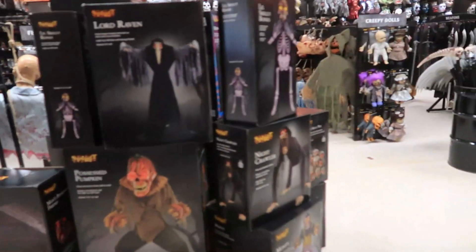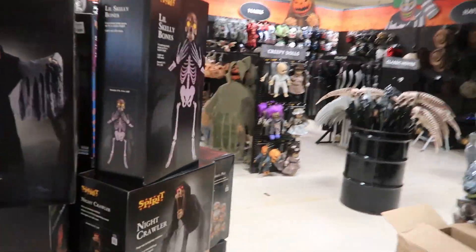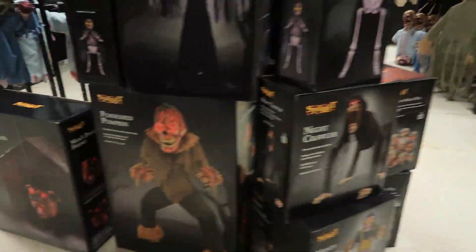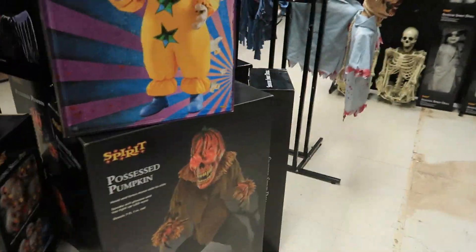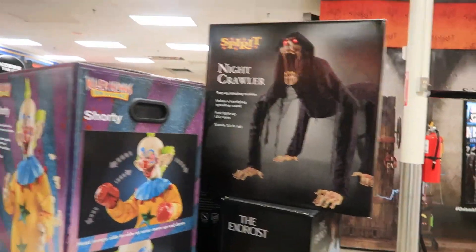Two stacks of animatronic boxes is not enough — because this is the third, yes count it, one, two, three stack of animatronics. This one's behind the back ISC and there's a lot in this one: Little Skelly Bones, a Nightcrawler, a Monty, a Possessed Pumpkin, another Skelly Bones, another Lord Raven, Fogging Skull Pile, another Fogging Skull Pile, a Shorty, another Possessed Pumpkin, another Reagan. Stock is insane at this store.